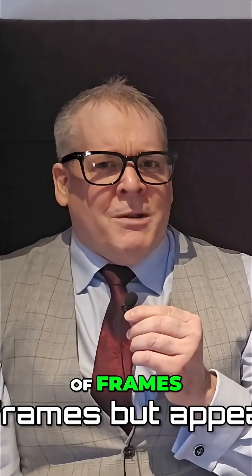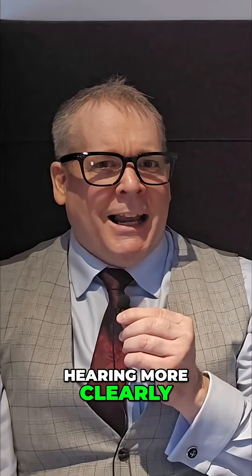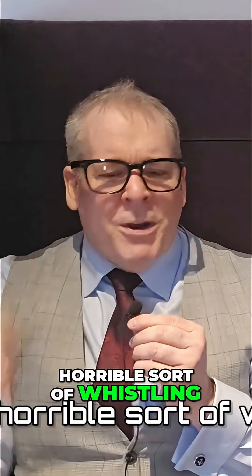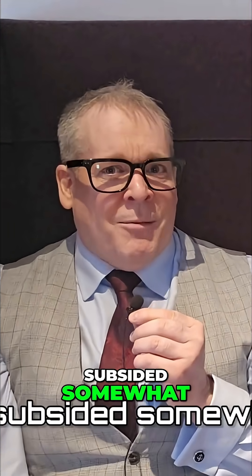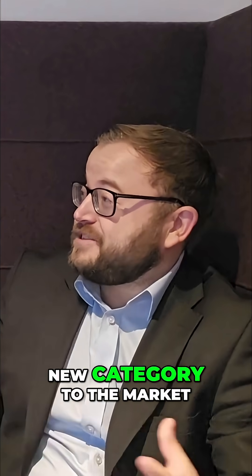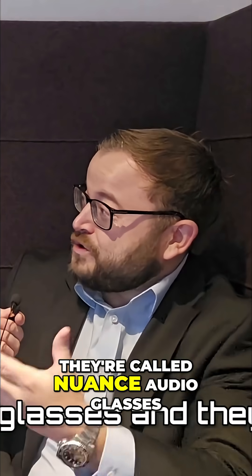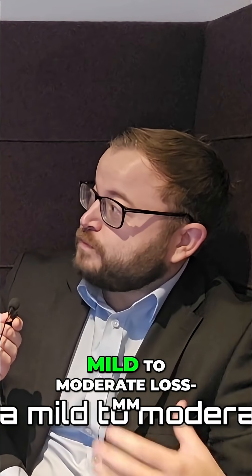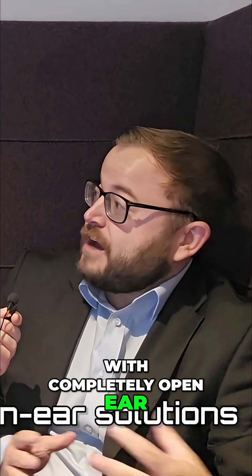I'm wearing a pair of frames but appear to be hearing more clearly, and for those of you who may have tinnitus, that horrible sort of whistling noise seems to have subsided somewhat. So what we have here is a brand new category to the market. They're called Nuance Audio Glasses — discreet amplification for those who have a mild-moderate loss, with completely open ear solutions.